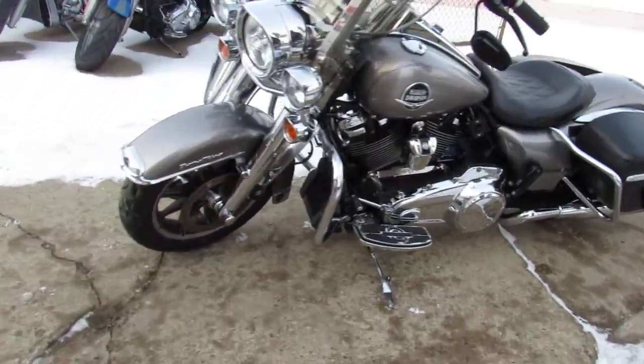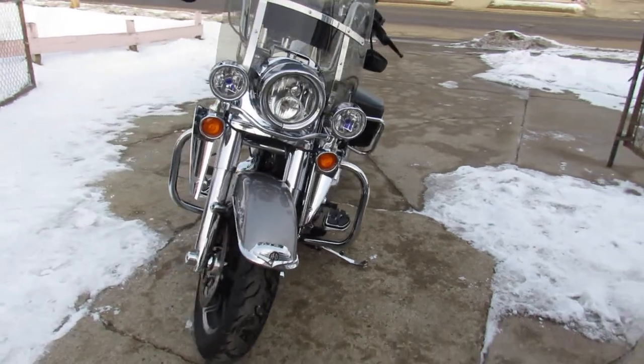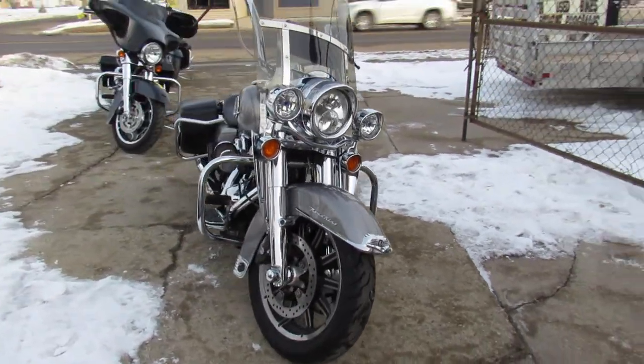Hey guys, approvalpowersports.com here doing some videos on some Harleys we just got in. This here is one cool looking Road King. It's a 2017.